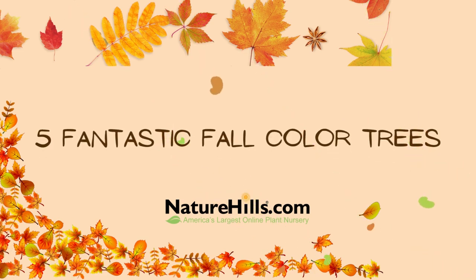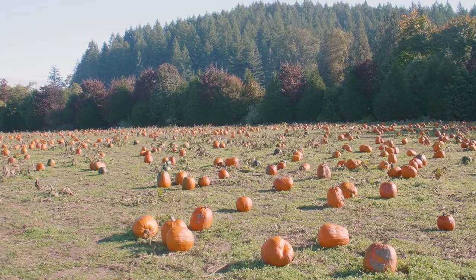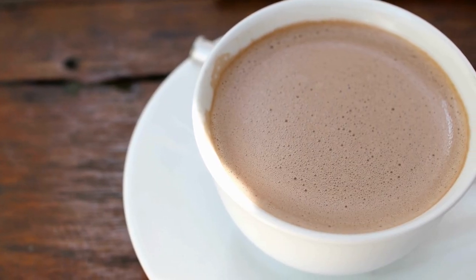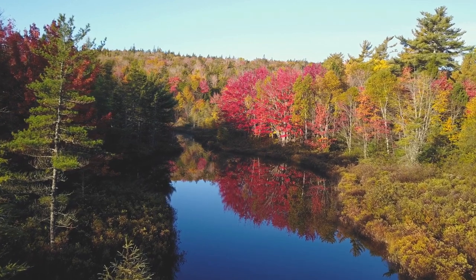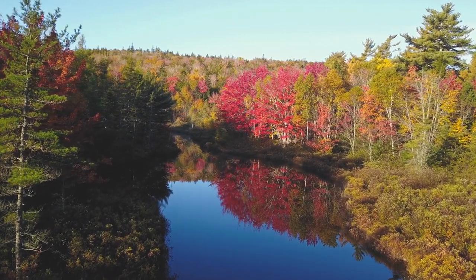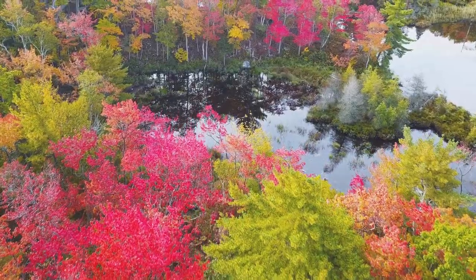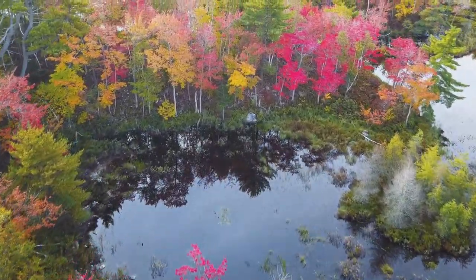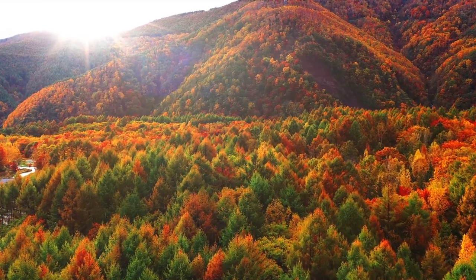Hey everyone, Whitney with Nature Hills here today to tell you how to up your fall color game. Autumn is the time for pumpkin patches, sweaters, hot chocolate, and of course, pictures in front of the stunning fall color trees. But which should you plant for the best display? It's a fair question, considering how many trees there are. So I had my team put their heads together to make a list of a variety to plant for the best, most vibrant array of colors.